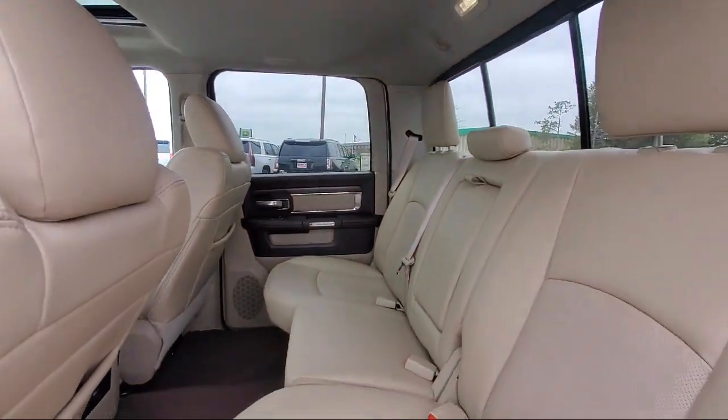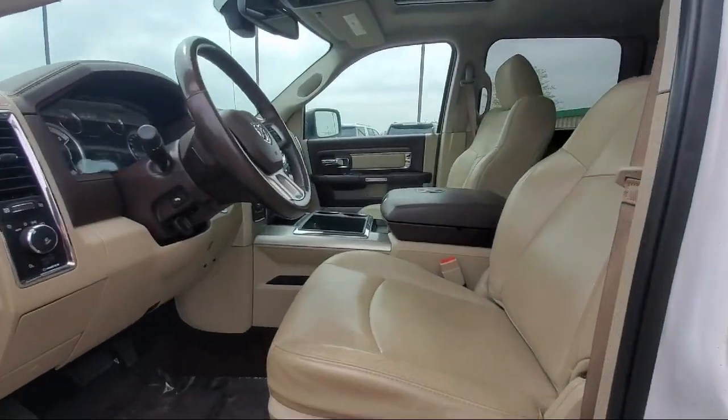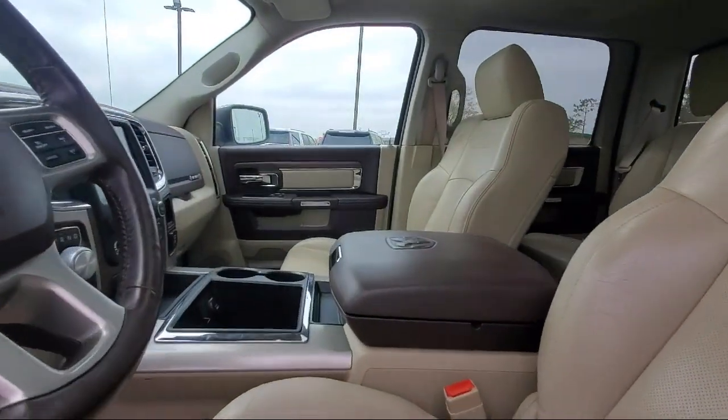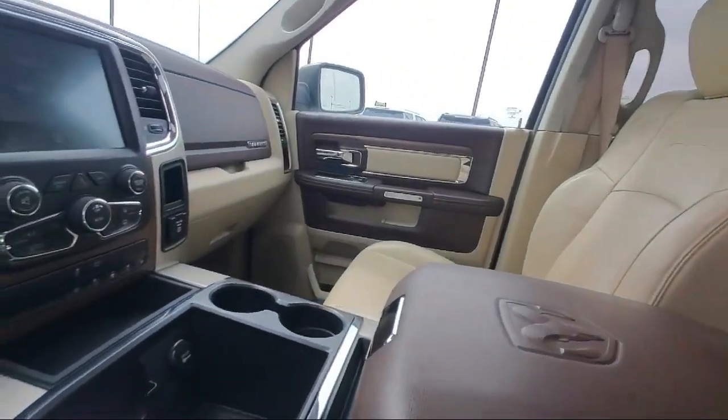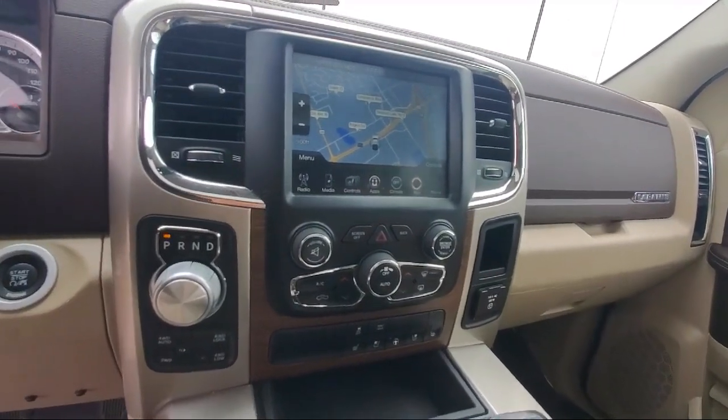We specialize in lifted trucks and Jeeps, and we ship inventory from all over the country. We pride ourselves on having the best pre-owned vehicles on the market and are happy to offer quality vehicles at an affordable price. So come see us at Bedrock Motors today!